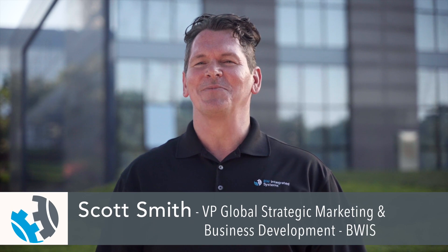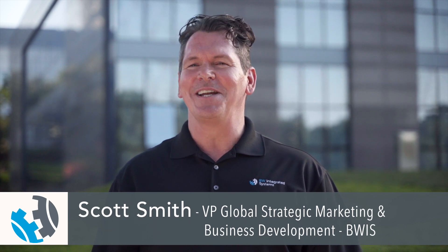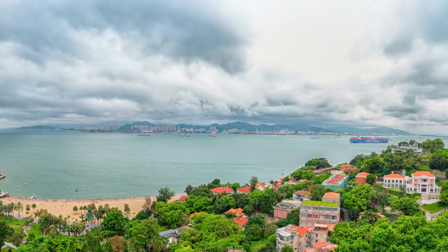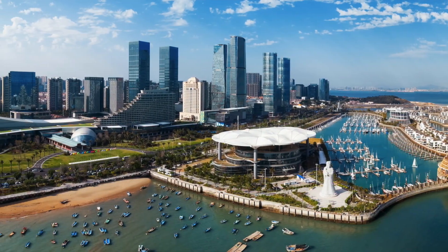Today we're in Xiamen, China. Xiamen is a beautiful modern city located on the southeastern coast of China. The city has long been known for its beautiful seascape, but Xiamen is also home to one of the largest can-end manufacturers in the entire world.